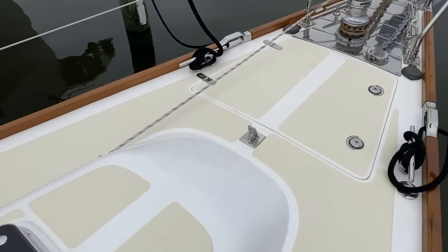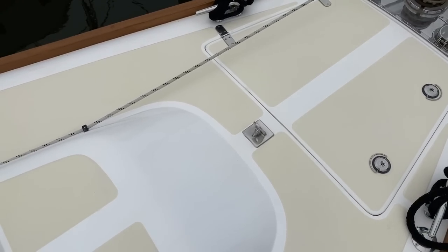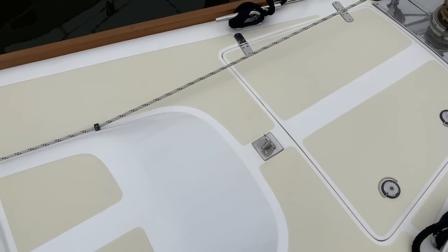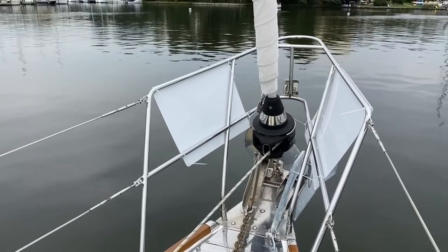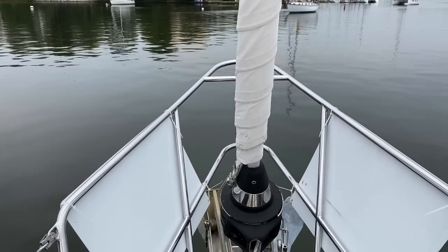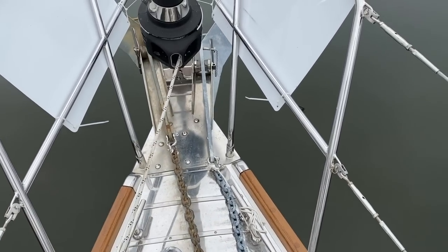You've got the deck attachment point here and all the hardware is on the mast, so all you'd need to do is add a Dyneema removable inner forestay if you want, or get yourself a fixed furler just like the headstay, which is right there — it's a Furlex 400 furler. The genoa has a new UV cover on it, so she's also ready to go.